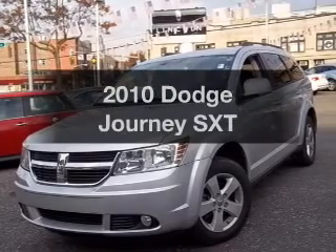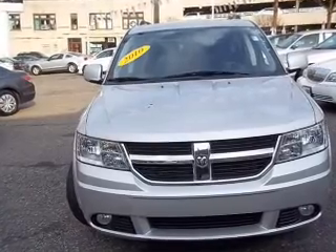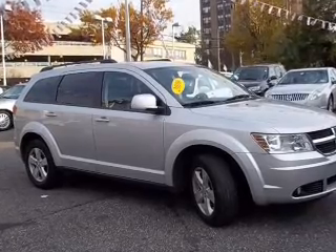Get noticed in this 2010 Dodge Journey. Everything you need under one roof with this great vehicle. With a solid 6-cylinder engine connected to a smooth shifting automatic transmission. Stand out from the crowd with premium wheels.